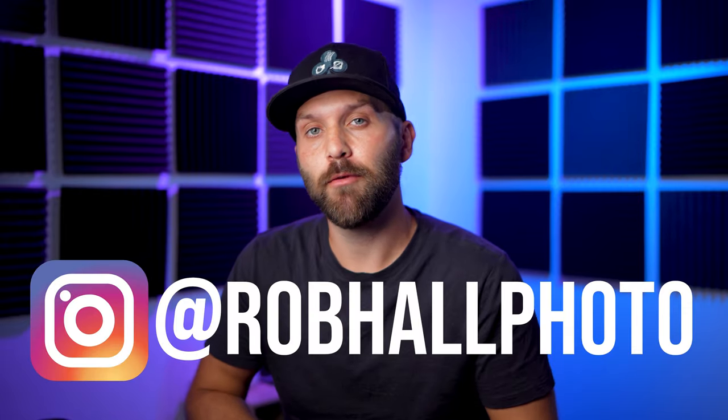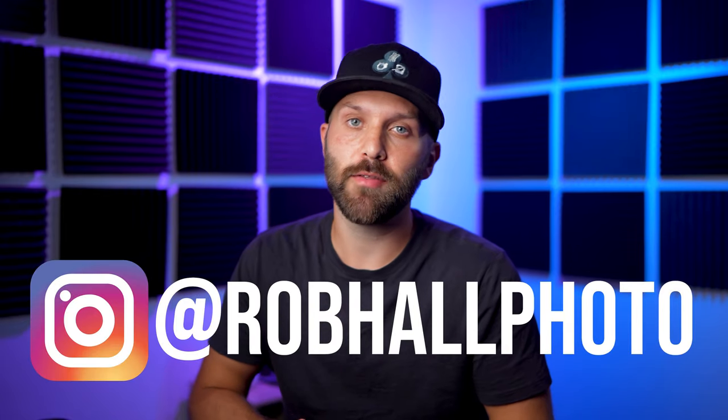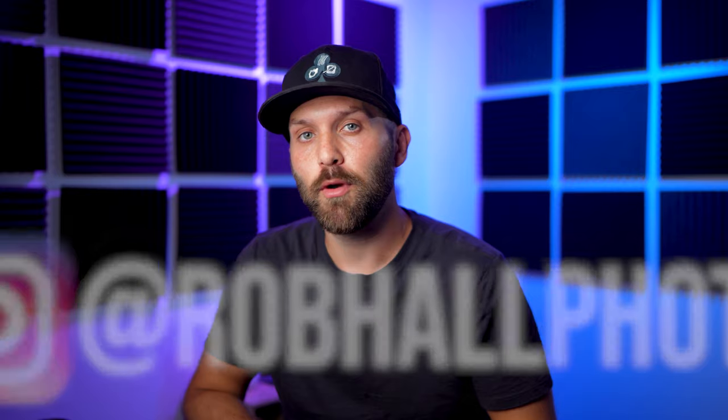Today I wanted to provide an update on the STC Optics ND filters. If you've stumbled on this channel for the first time, my name is Robert Hall. I'm a photographer from Michigan and I make tons of videos on photography and lighting equipment, so if you're interested in that sort of thing, consider subscribing.